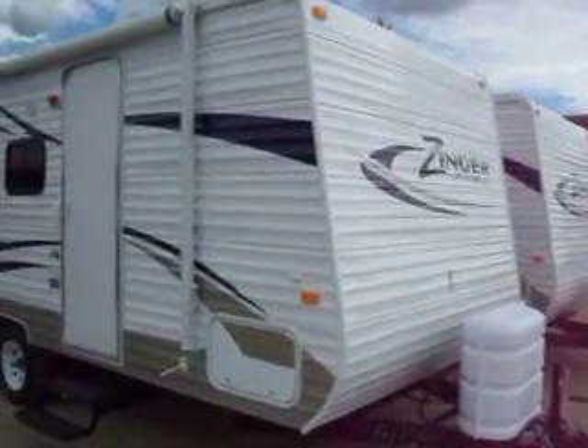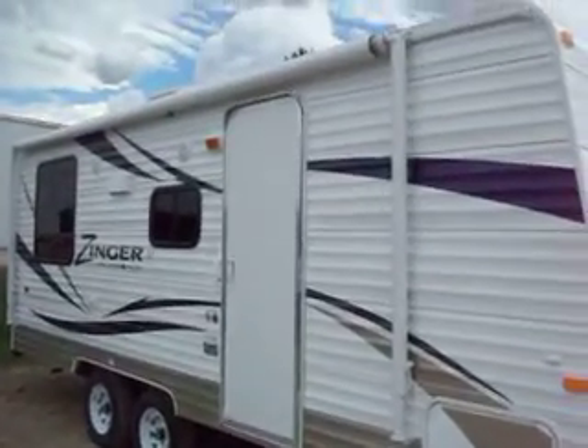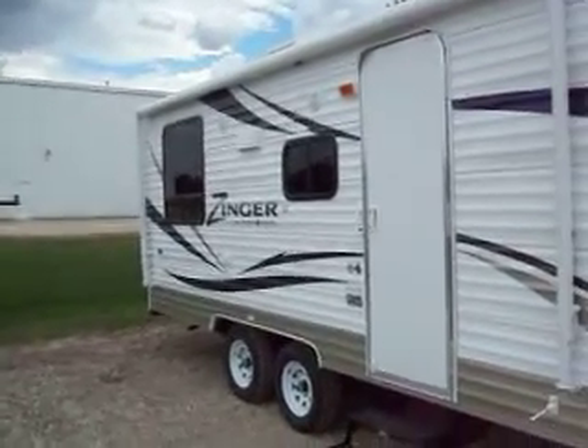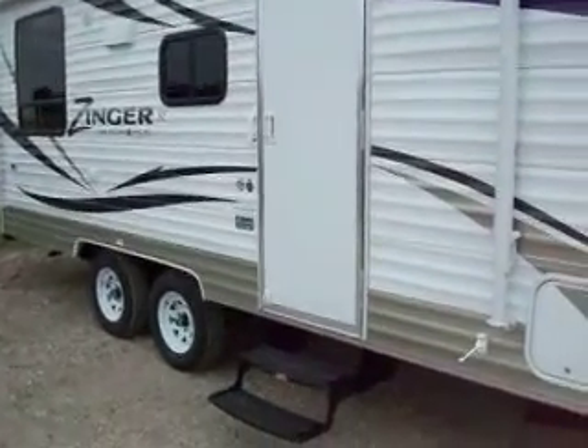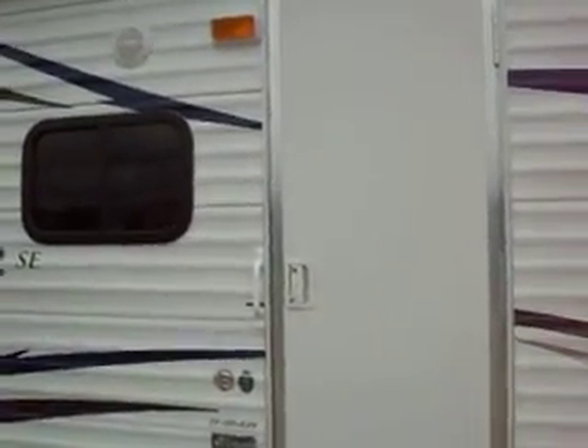2011 Zinger 19RDS with a 16-foot awning and outside speakers. It comes with a 2-year bumper-to-bumper warranty and a 12-year warranty on the one-piece rubber roof.